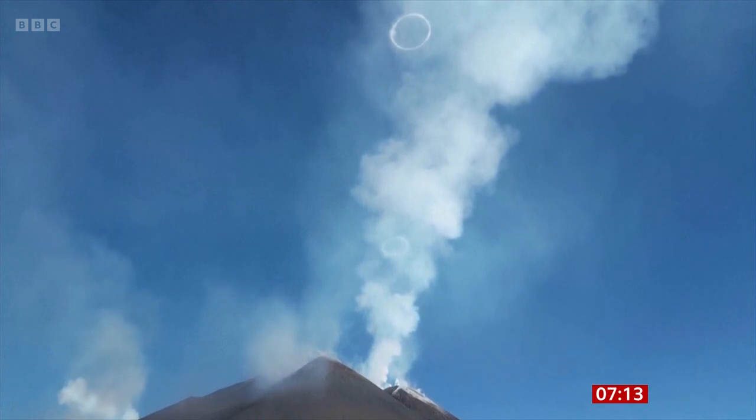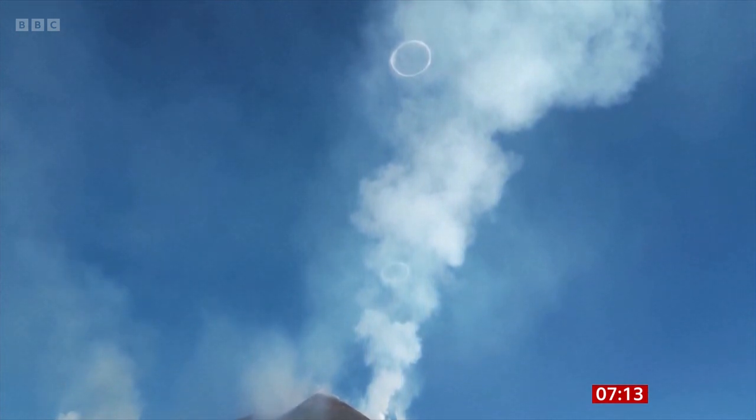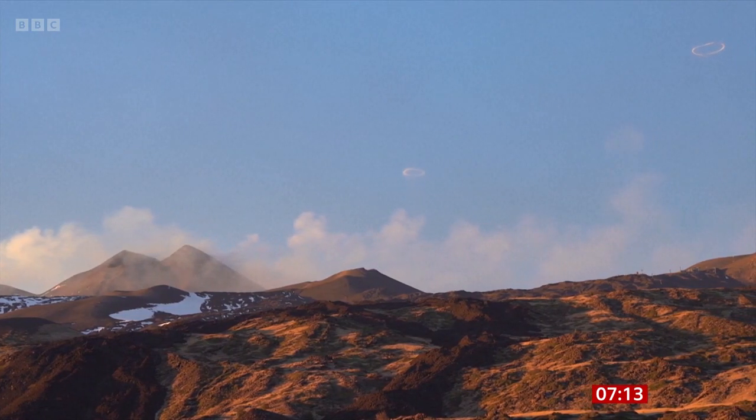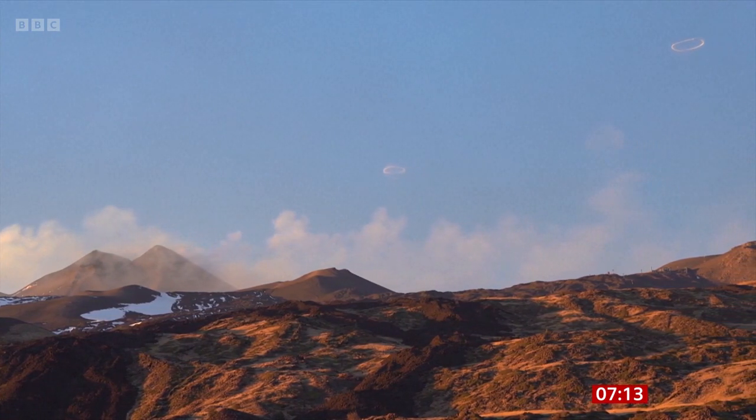The rings are made of gases and propelled by a circular vent in the volcano. They look like something from the X-Files, don't they? Or little jellyfish, as we said earlier. You see them... the truth is up there somewhere.